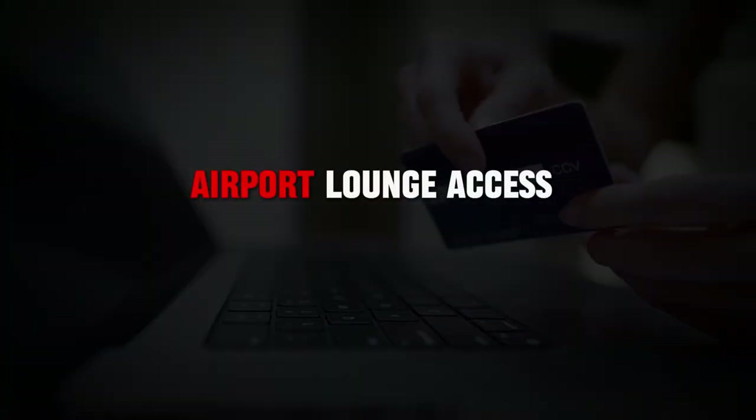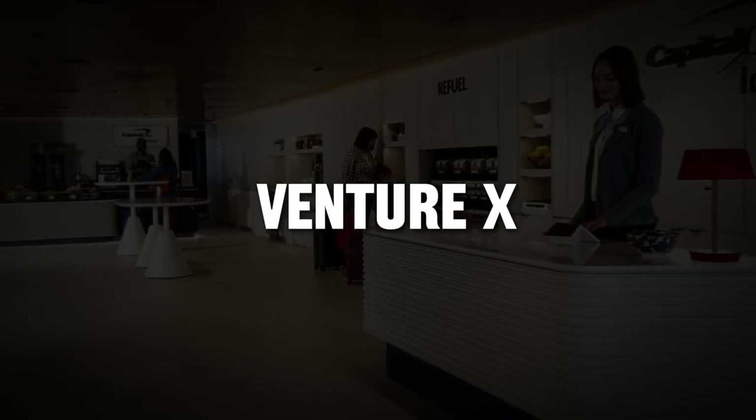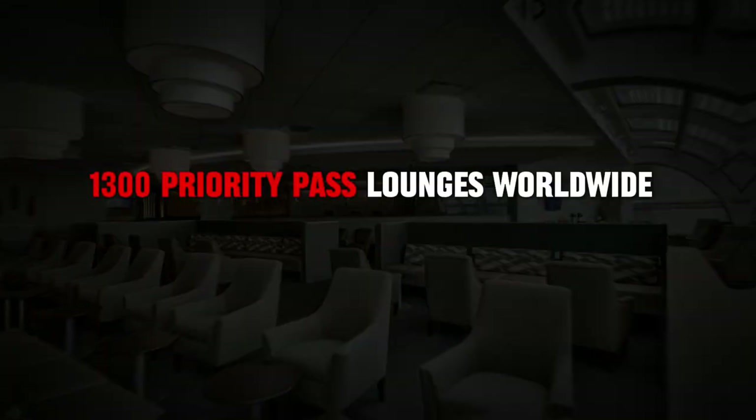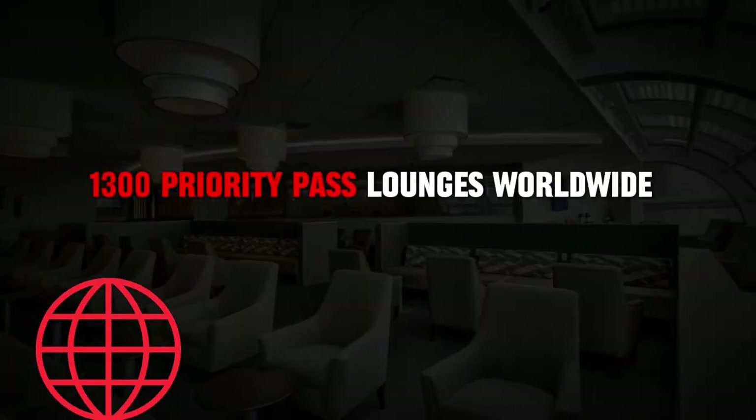Another major perk is the airport lounge access. With the Venture X, you get unlimited access to Capital One lounges and more than 1,300 Priority Pass lounges worldwide.